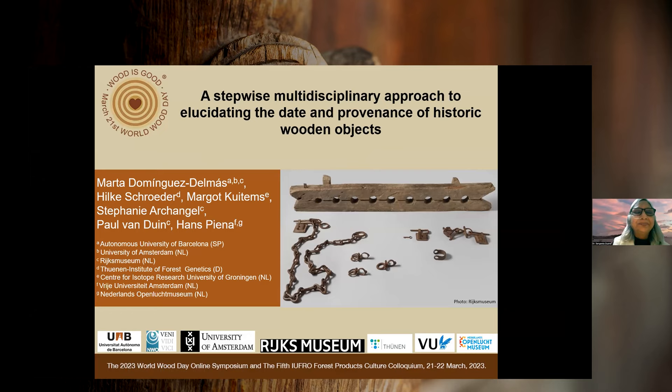It's going to be a very interesting talk because she's going to combine woodworking features, tree rings, DNA and radiocarbon to reveal the production time and place of historical footcuffs from the Rijksmuseum collections. What I want to present is this stepwise multidisciplinary approach to elucidate the date and provenance of historic wooden objects in general. Here we are using a footcuff as a case study, but this is an approach that can be implemented on other wooden objects.